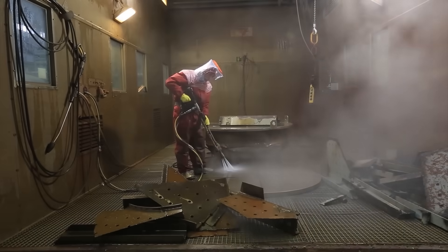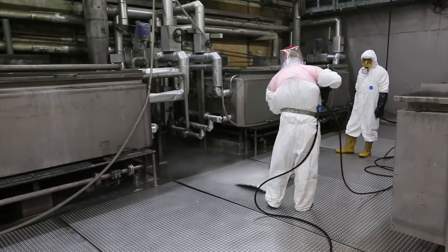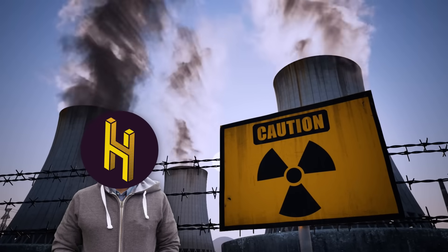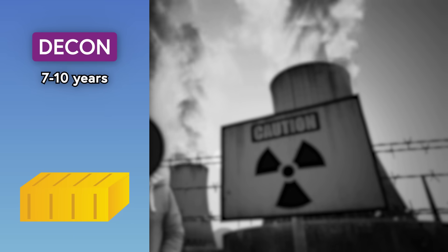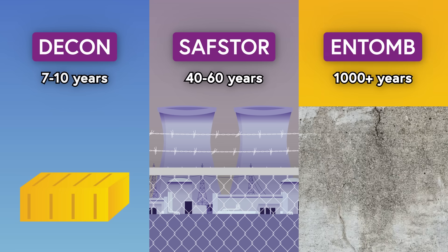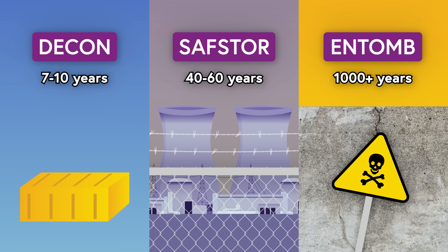So why, exactly, does this kind of thing take so long? Well, let's look at three different ways you can decommission a nuclear power plant, which range from pretty timely to you'll be dead, your children will be dead, their children will be dead, and several more generations of children will be dead before this process is actually complete.